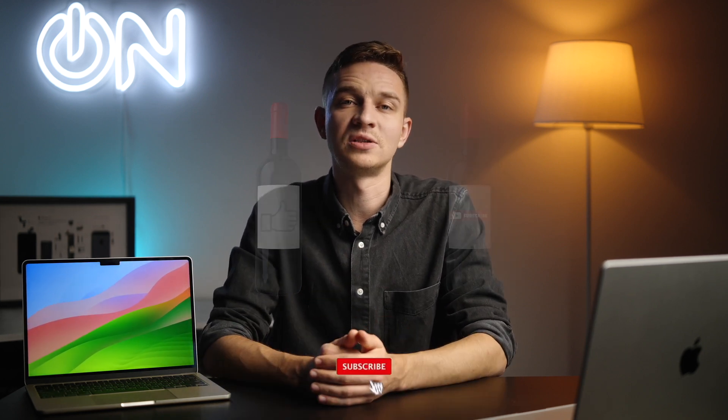If you enjoyed this video, smash the like and subscribe button and hit the notification bell. Right here I have my full video editing review of the M1 Pro 16-inch base model in 2024. See you in that video, guys. Take care. Bye.